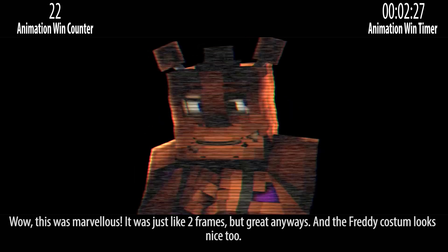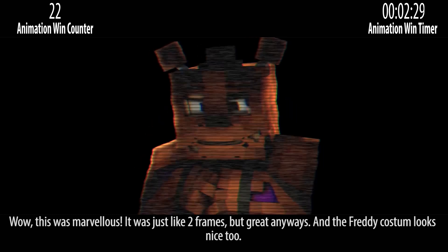This was marvellous. It was just like 2 frames, but great anyways. And the Freddy costume looks nice too.